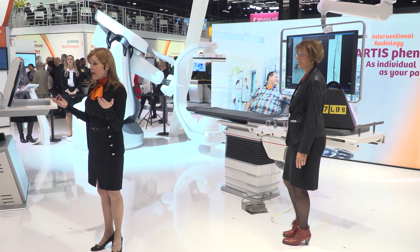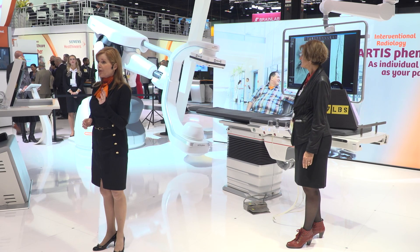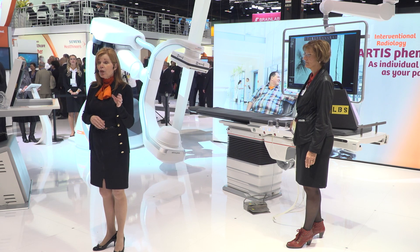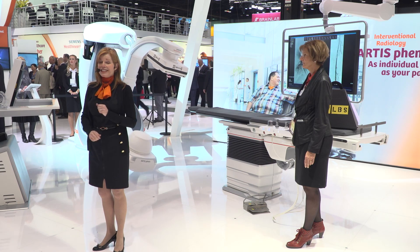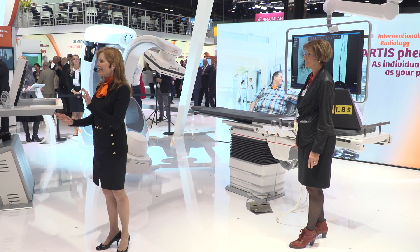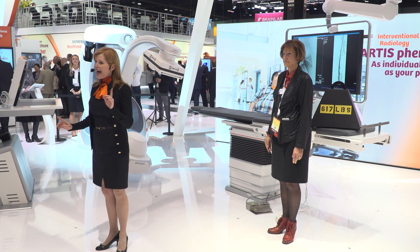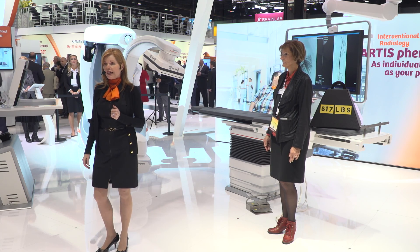Worldwide, there are rising numbers of hospital-acquired infections. A huge number of patients die every year just from infections picked up in the hospital. For example, in Germany alone, that figure is more than 30,000 deaths every year. High patient infection rates are a key challenge for hospitals in all departments. That's why Artis Pheno was developed with dedicated infection control measures in mind.